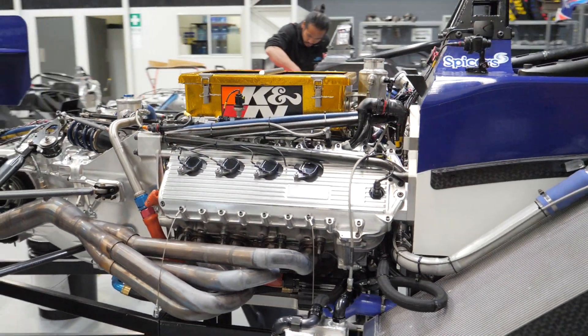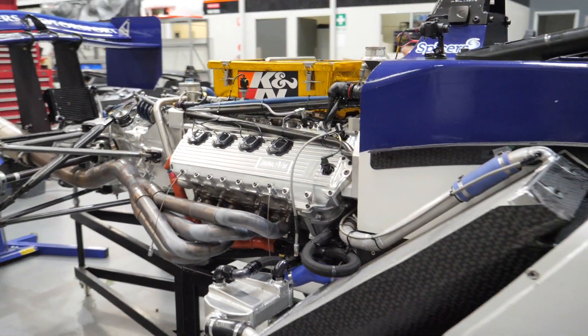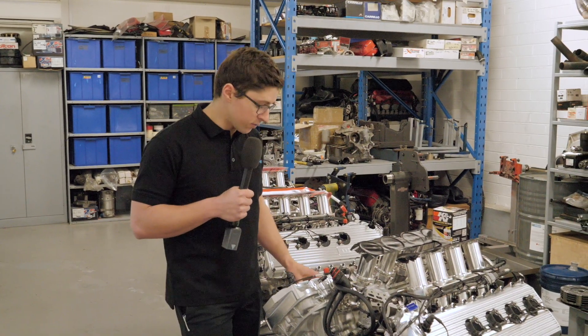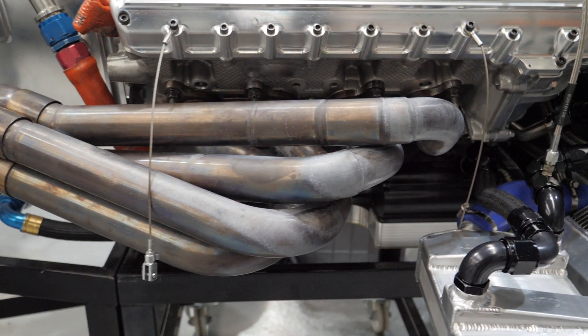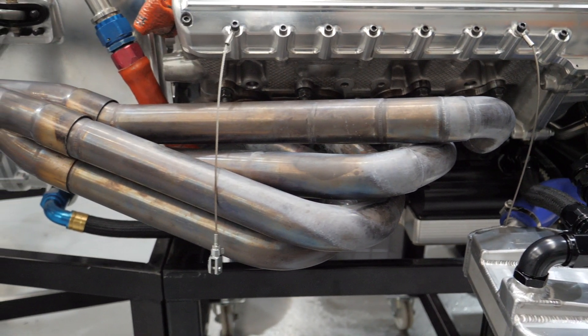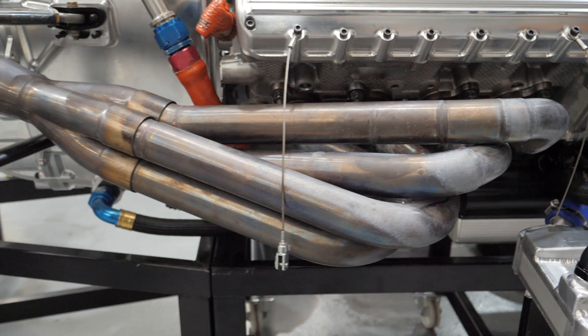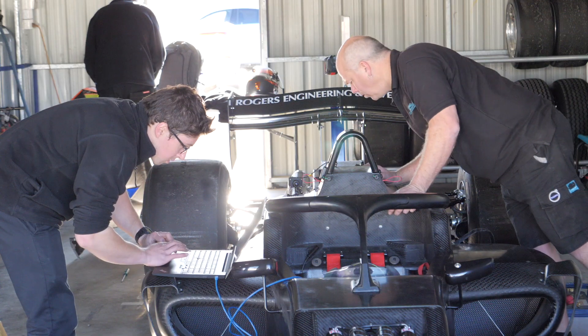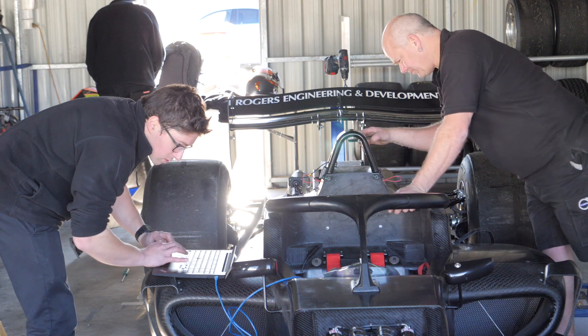Although it's a crate engine from the States, a lot of this is Australian design. GRM designed and fabricated full stainless steel headers and secondary exhaust system, carbon fibre airbox assembly, and also a GRM specified and fabricated cooling system.